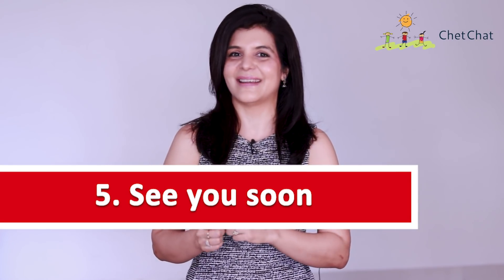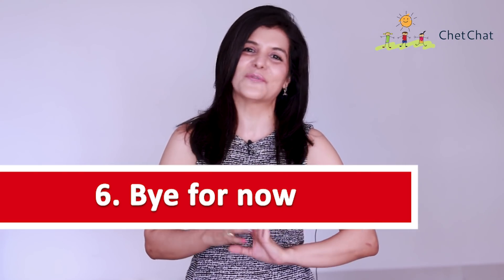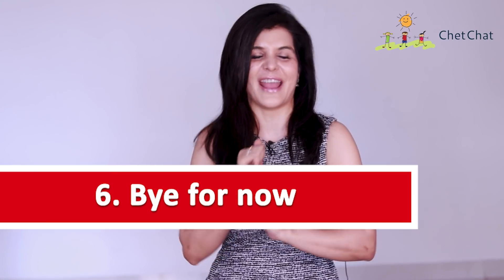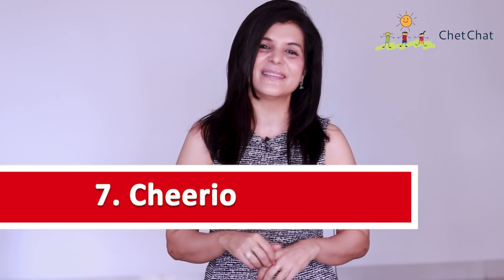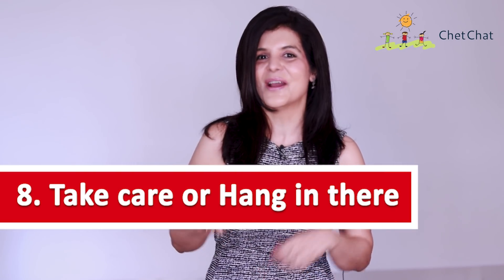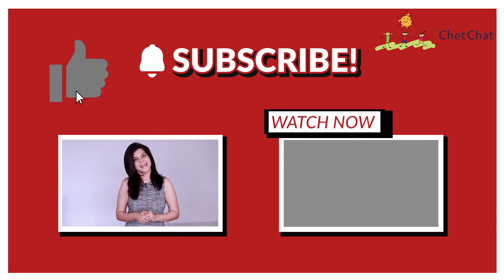'See you soon' shows you're looking forward to meeting the person again. You can also say 'until next time' or 'bye for now' — polite ways of saying you need to leave but look forward to catching up. While texting, 'bye for now' is often shortened to BFN. 'Cheerio' is cheerful and youthful. 'Take care' or 'hang in there' ends a conversation with a heartfelt message, and 'stay well' is especially important in a pandemic age. Adios amigos, stay well, and see you later alligator — happy learning!